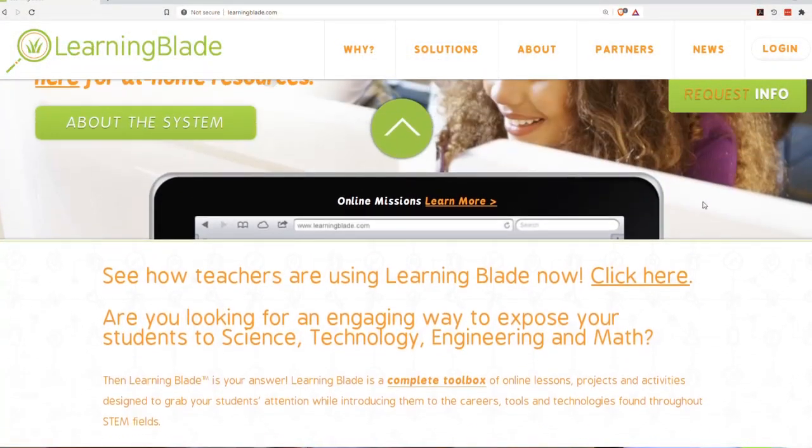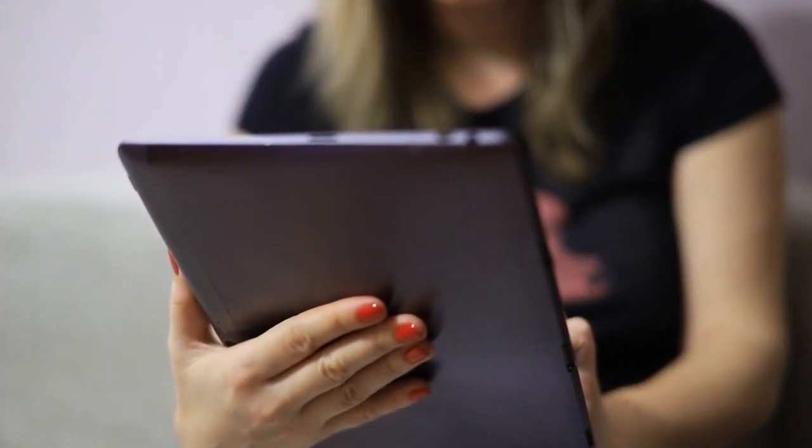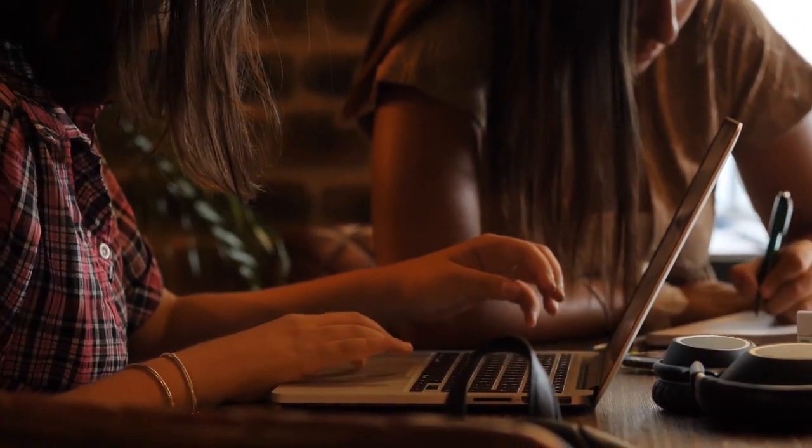Contact us to see how we can arrange training for your staff when you need it. LearningBlade has successfully been used by schools across the country for remote and distance learning. Let's see what teachers and students say about using LearningBlade. LearningBlade is something for everybody — no matter where you teach or what demographic, it really is a program that lends itself to differentiation.